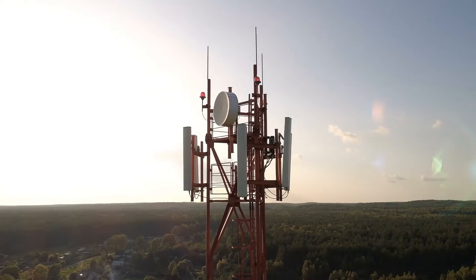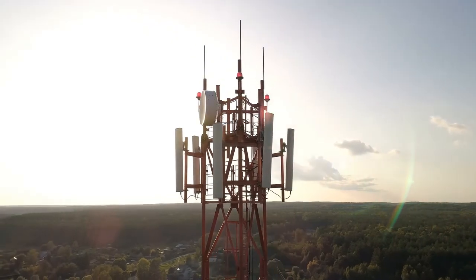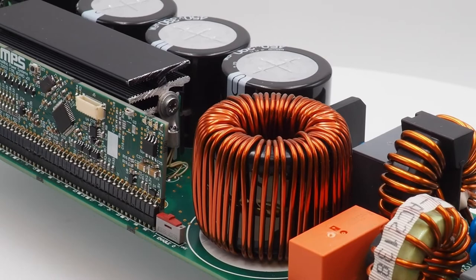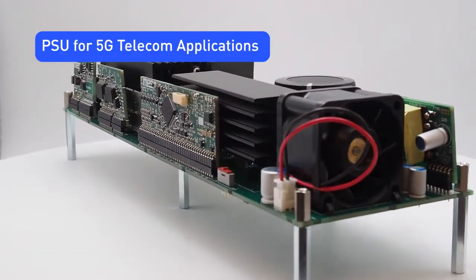The development of 5G networks brings new and exciting challenges for the powering of base stations, requiring small, efficient, and reliable power supplies. Today, we're presenting MPS's powerful and efficient PSU for 5G telecom applications.